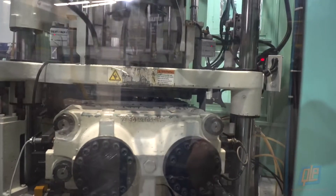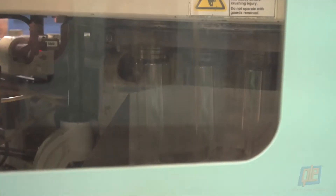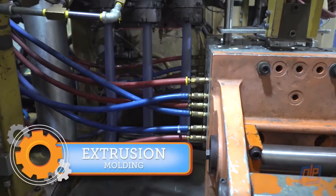Some machines are so enormous that the entire process is completed internally — the plastic is melted, the cones are formed, and then immediately molded into finished bottles without ever being touched by a technician.